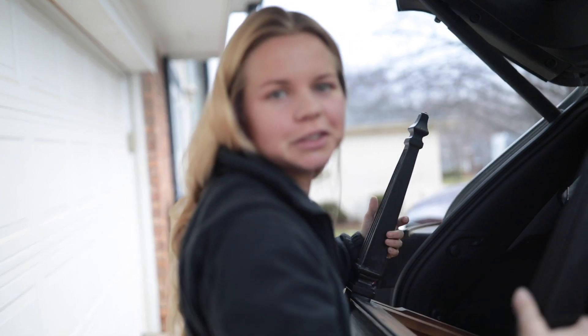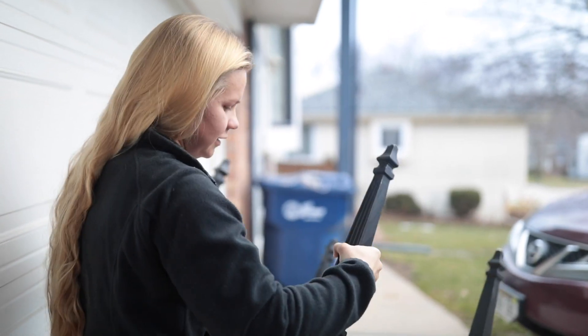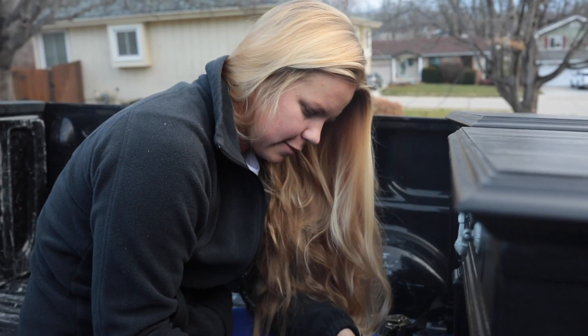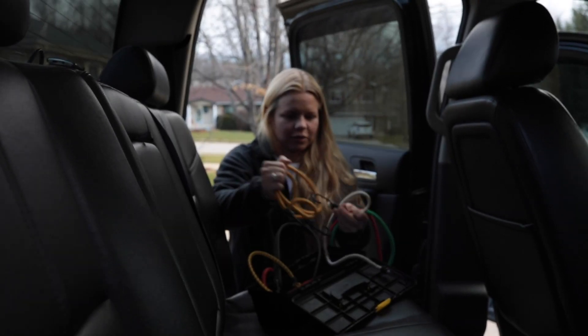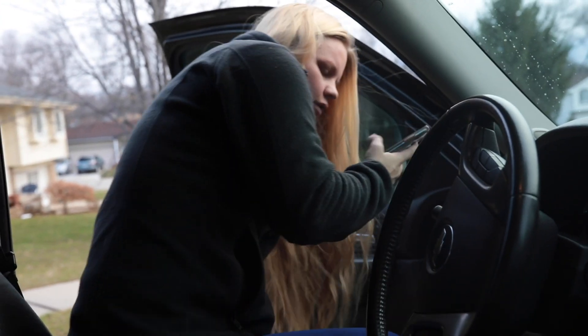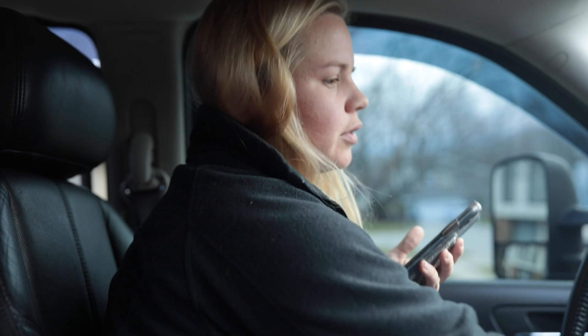We are actually switching vehicles to drop these off because I have a dresser that I need to pick up after these get dropped off, so putting these in the big truck. Clearly I don't have the skills to hook that up, so I hate those stupid thingies. Going with bungee cords — hey, we are on the way, about 20 minutes from you.